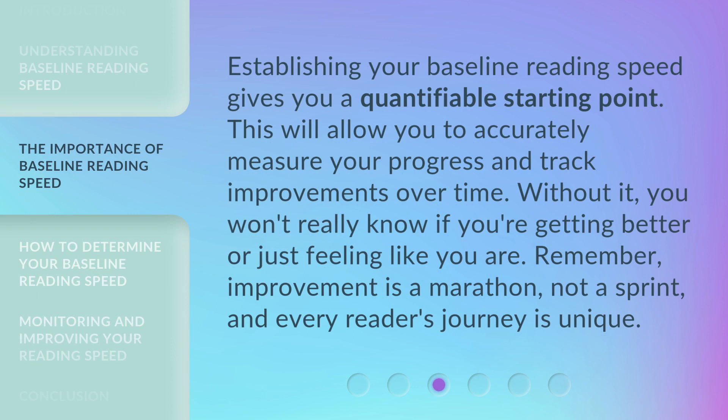Establishing your baseline reading speed gives you a quantifiable starting point. This will allow you to accurately measure your progress and track improvements over time. Without it, you won't really know if you're getting better or just feeling like you are. Remember, improvement is a marathon, not a sprint, and every reader's journey is unique.